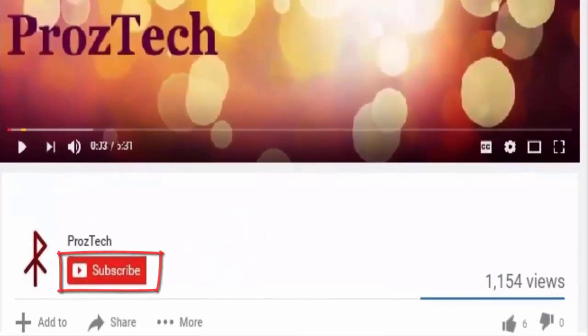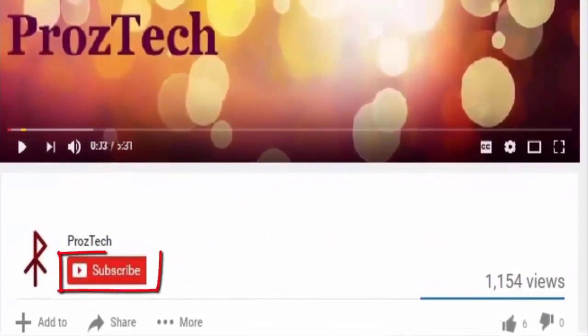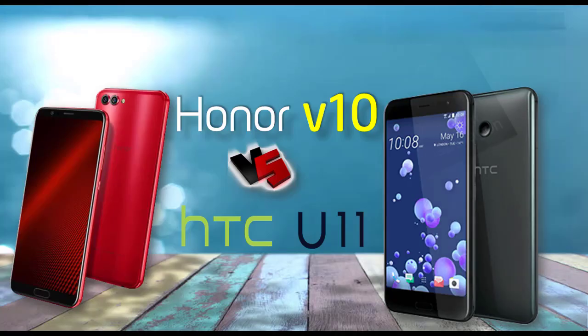Friends, subscription to this channel is completely free. On getting subscribed to our YouTube channel, we will update you on every latest tech video once we release. Friends, you are watching Prostec, so let's get started.